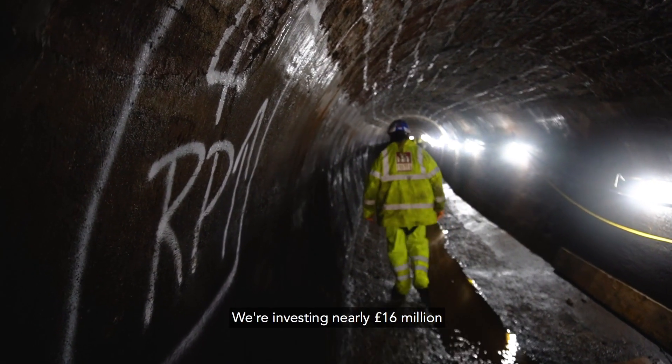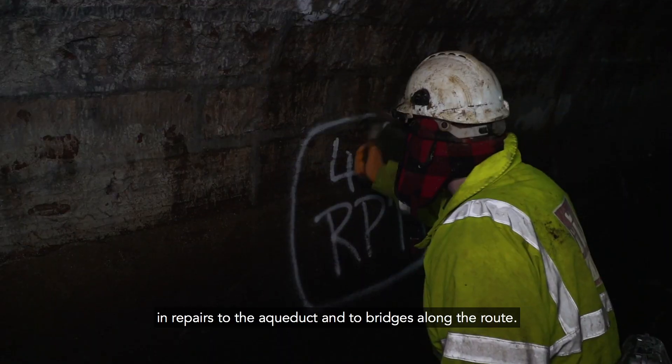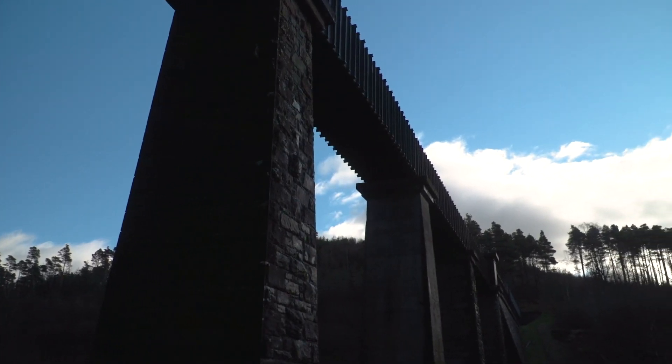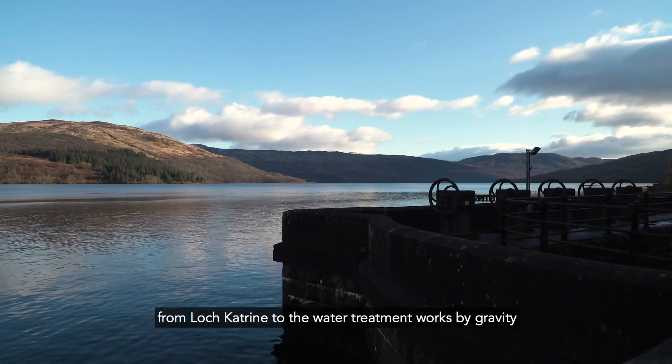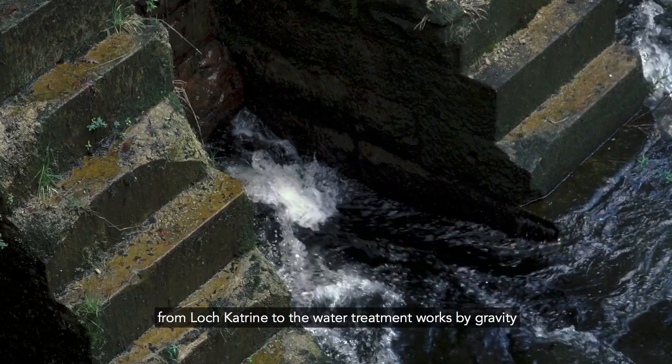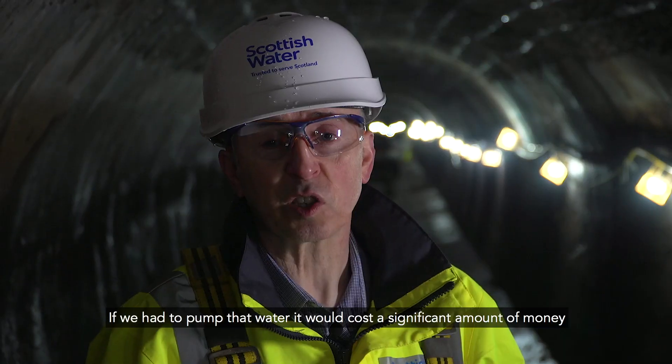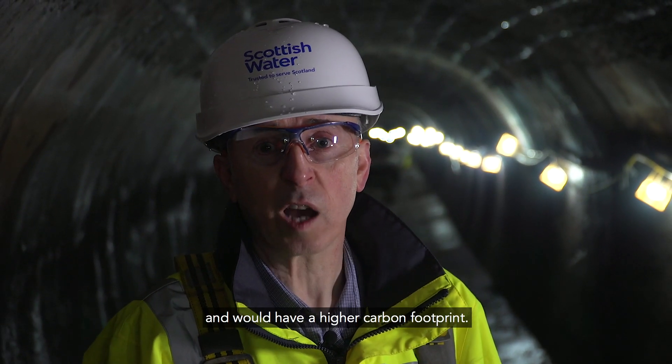We're investing nearly £16 million in repairs to the aqueduct and to bridges along the route. The water flows from Loch Catarin to the water treatment works by gravity and is virtually carbon free. If we had to pump that water, it would cost a significant amount of money and would have a high carbon footprint.